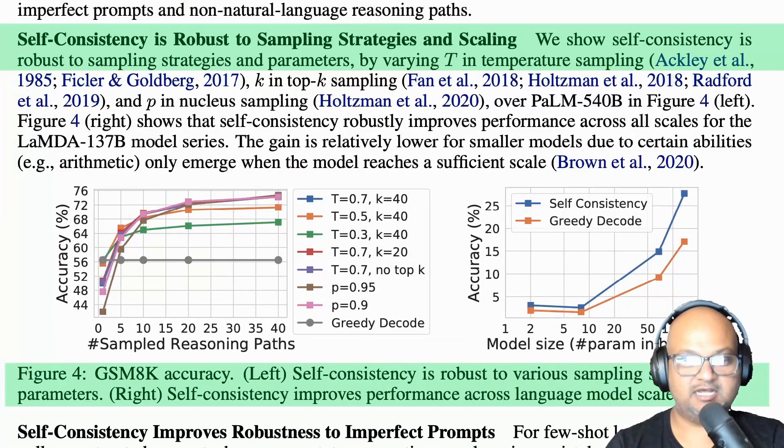The other question to ask is how the temperature setting affects these results, and it seems to be pretty robust across a range of temperature values. These are curves for different values of temperature, and you can see they all more or less show the same thing — accuracy increases as you increase the number of samples, but it does level off for larger numbers of samples.